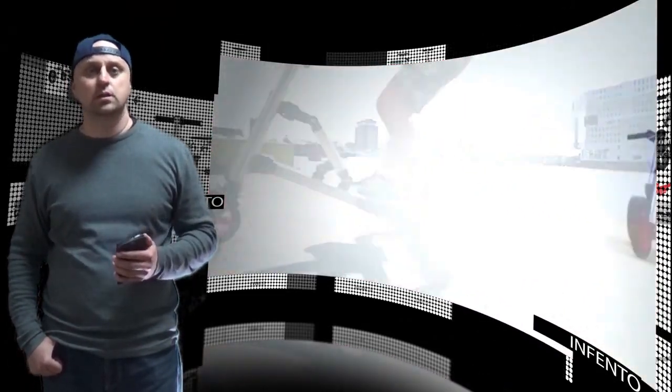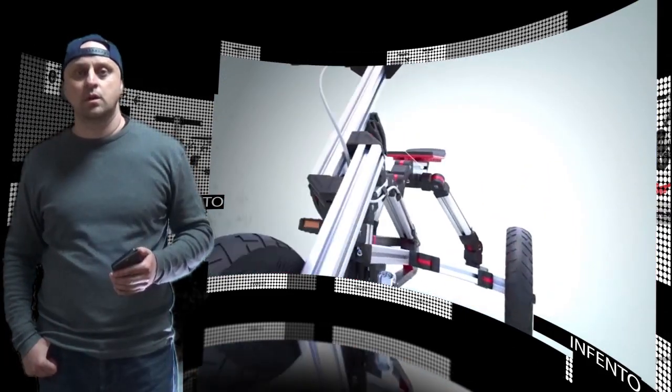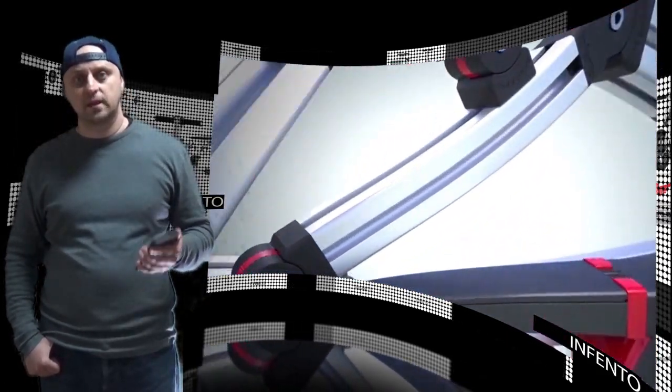With the Stabilizer system, kids can steer their vehicle just by leaning their body to the left and right side. Infento has also filed a patent for this new innovative steering technology.